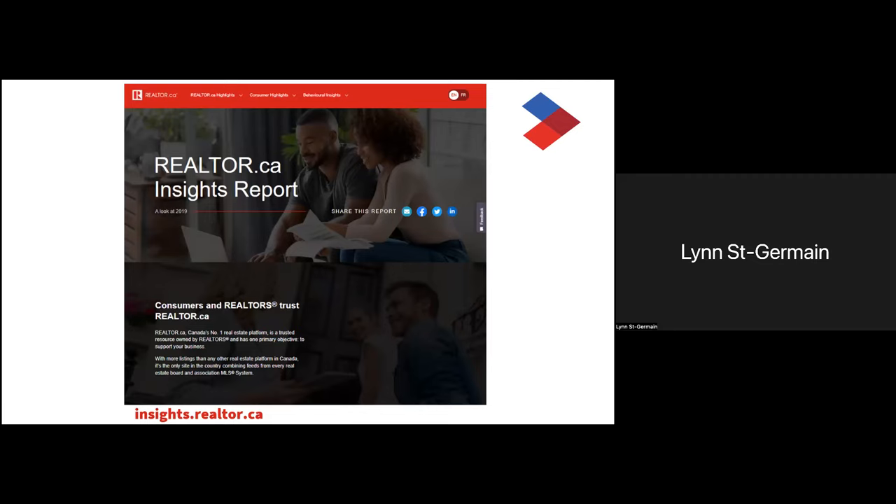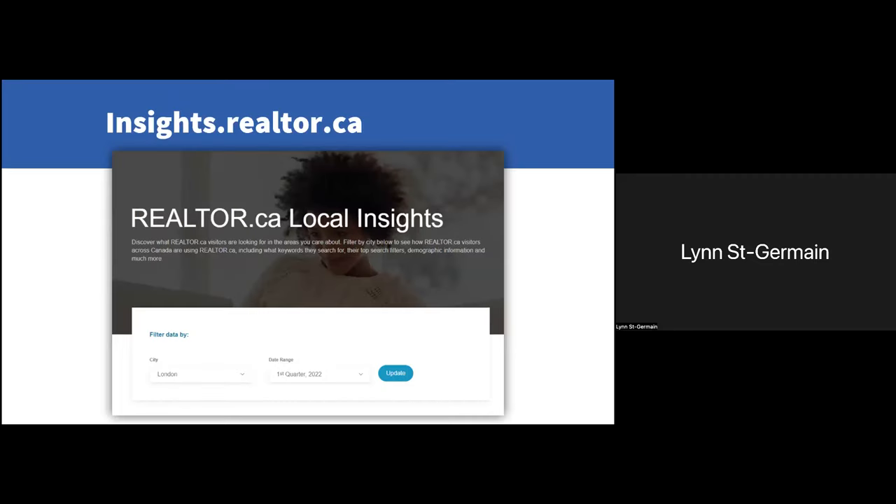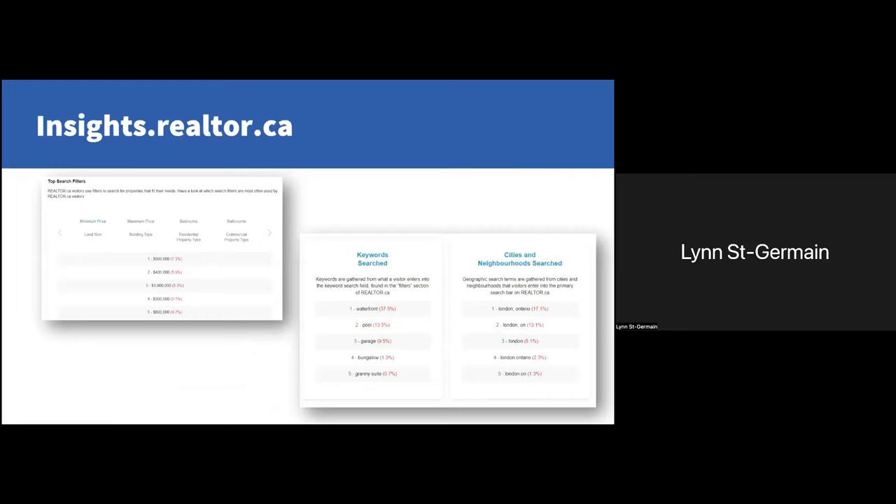I encourage members to check it out — the full report is available at insights.realtor.ca and we produce it every first quarter of every year. There is also a local insights report as a subset. So you put in your city and you'll be able to find out the most popular searches such as price range, keyword searches, and the most sought-after neighborhoods in your area. I encourage you to go take a look at insights.realtor.ca.